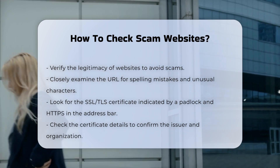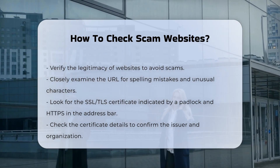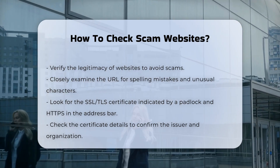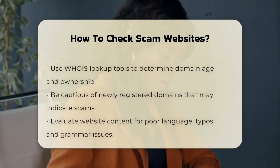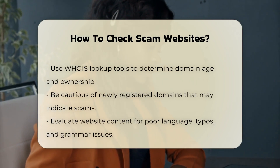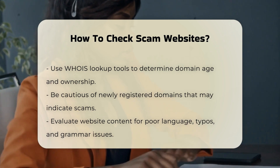Inspect the SSL/TLS certificate. Ensure the website has an SSL/TLS certificate, indicated by a padlock symbol and the HTTPS prefix in the address bar. This certificate ensures data encryption and security. Check the certificate details to verify the issuer and the organization it is issued to.